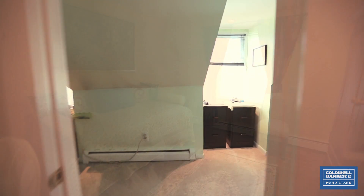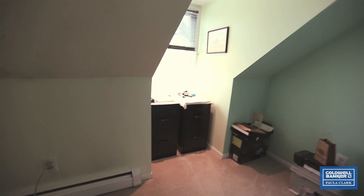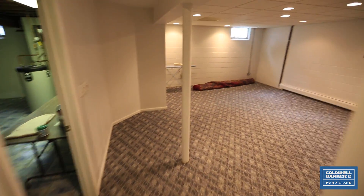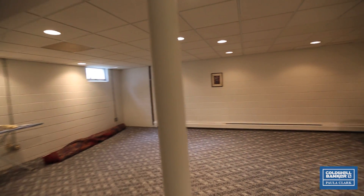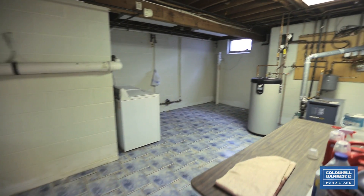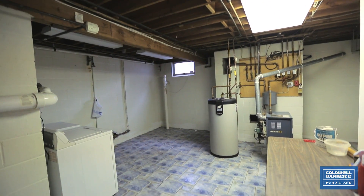There is an extra bonus room that can be used as a den, sewing room, or TV room. This home has a full finished basement with wall-to-wall carpeting, high ceilings, and an extra room that can be used for storage, as well as a utility room.